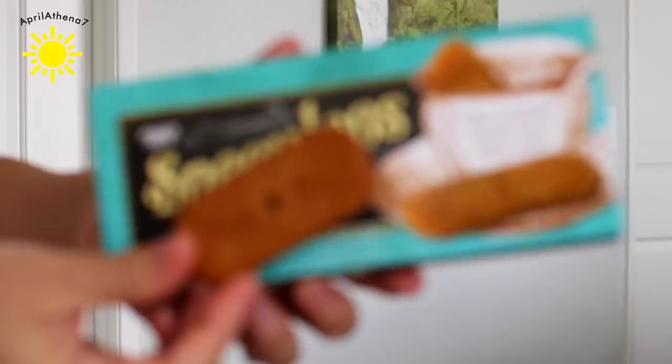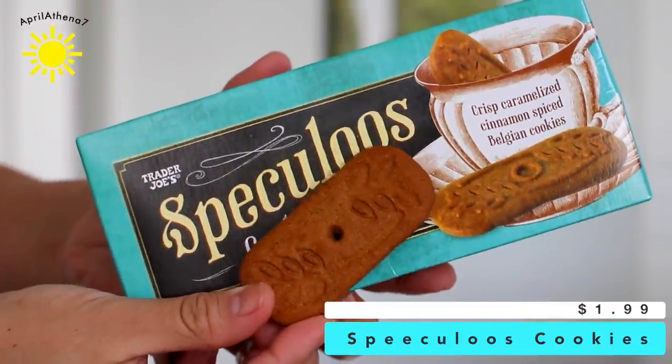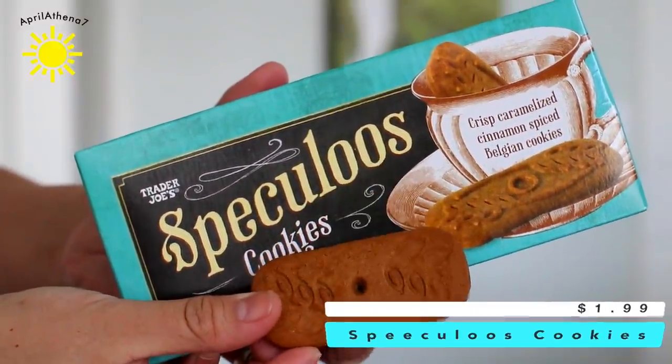My other favorite is the Speculoos cookies from Trader Joe's. Those are so good when you dip them in tea. It's just like eating solid cookie butter, because that's what cookie butter is made out of. It's so good.